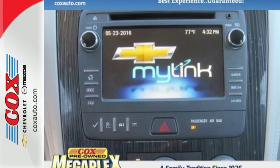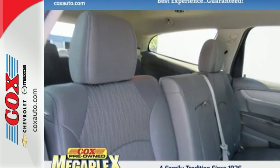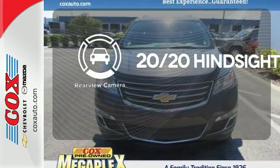You're also well protected with StabiliTrac and multiple airbags, plus you'll love the impression of its athletic hood design and striking good looks. See objects previously out of sight with the rear-view camera.